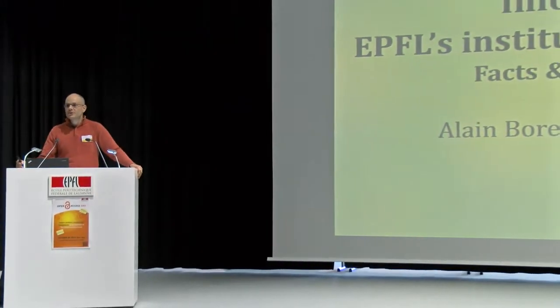Unlike the other presentation, we'll be the two of us to present this one on InfoSciences, so we'll share the presentation. Don't be afraid if sometimes the voice is changing.